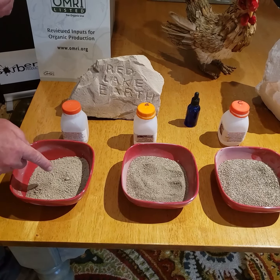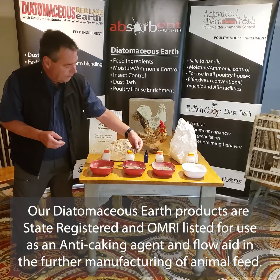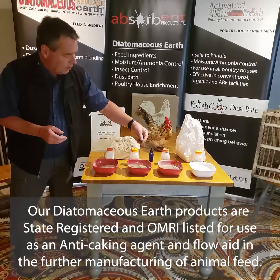We mine what's called Red Lake Earth at our Canada mine. This is what the rock looks like when it's in the ground. You can see that the big difference between ours and others is that we have three different granulations depending on the purpose — the powder, the granular, and the crystal forms — all registered as feed ingredients.